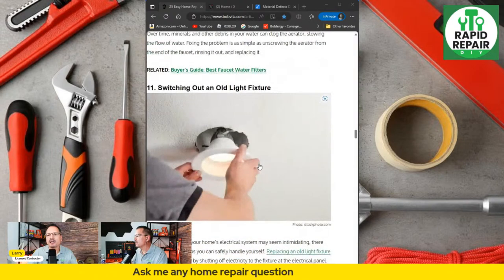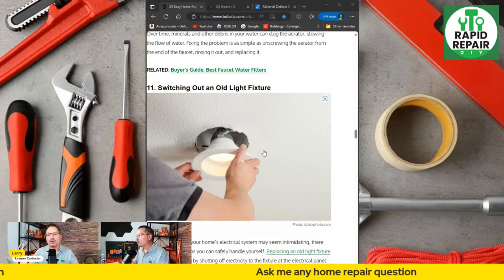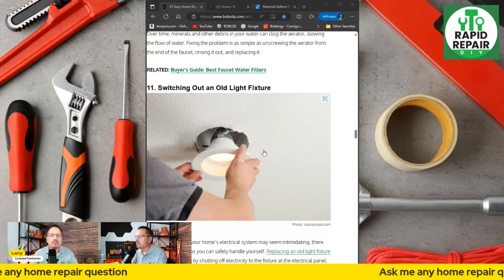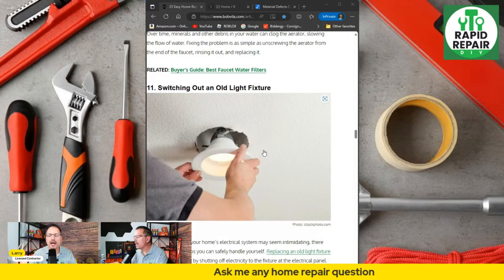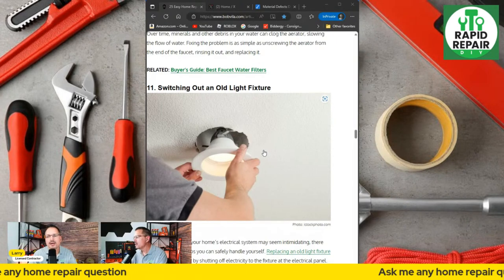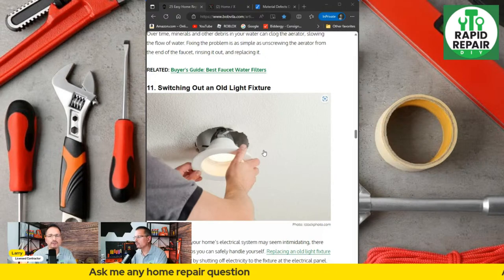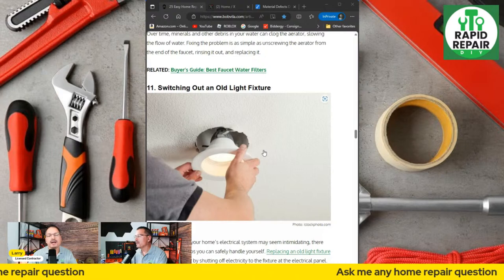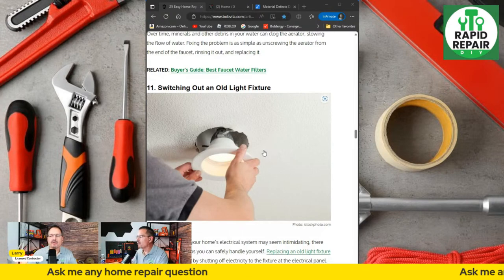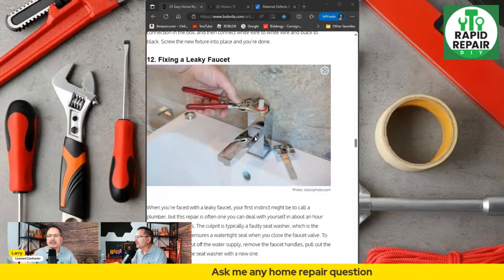Switching out an old light fixture goes back to the electrical comment. A lot of homeowners aren't comfortable with electrical work, but I'd encourage you to try it. Turn off the circuit breaker and put a little tester up there to verify the correct circuit is off — or just turn off the whole house. Then drop out the old light fixture and put up the new one. Light fixtures are not expensive, but if you pay an electrician to install a basic bedroom light fixture that cost you $40 to $50, you'll pay far more in labor than the part.